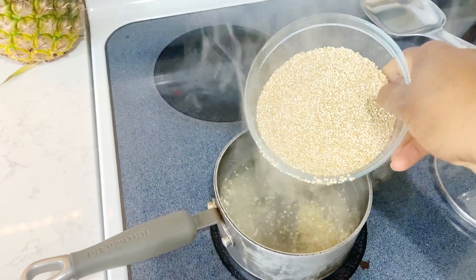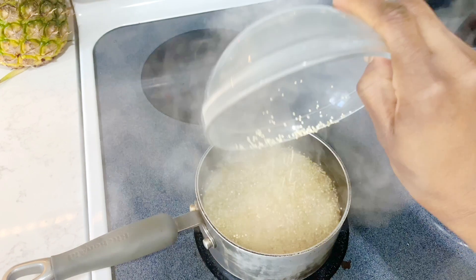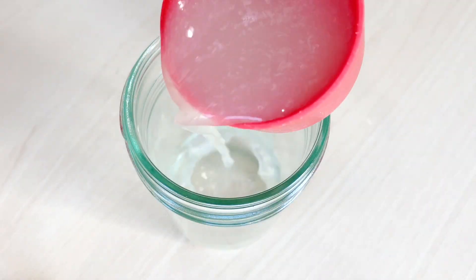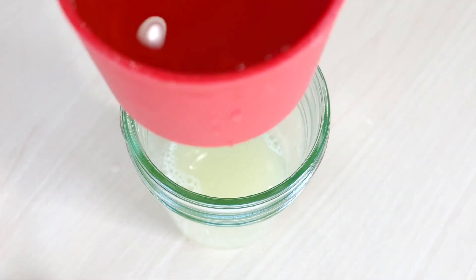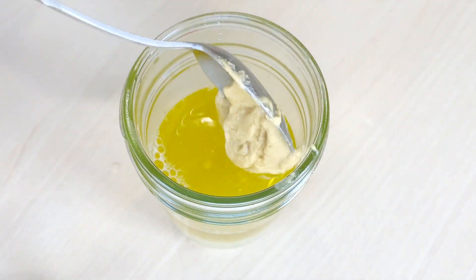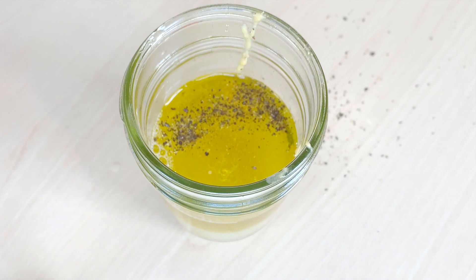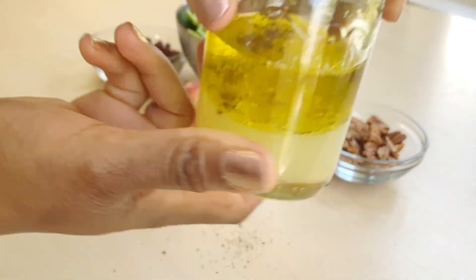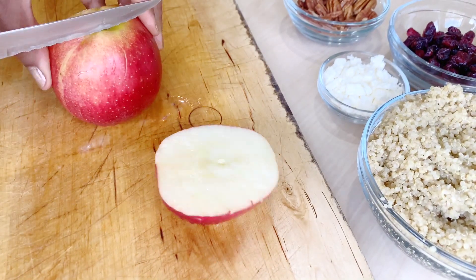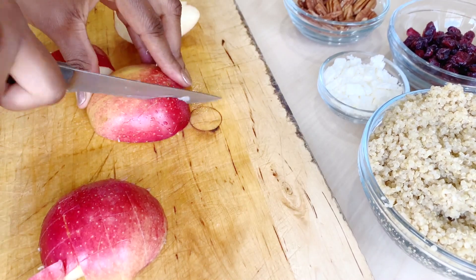The first thing you need to do is cook your quinoa according to the package. Quinoa is full of protein and it's going to keep you full for a couple of hours. While your quinoa is cooking, start preparing the dressing — all you need is some lemon juice, olive oil, honey, mustard, black pepper, and salt. Just shake it and put it in the fridge until you're ready to use it.